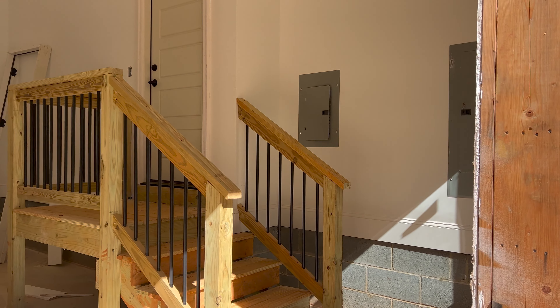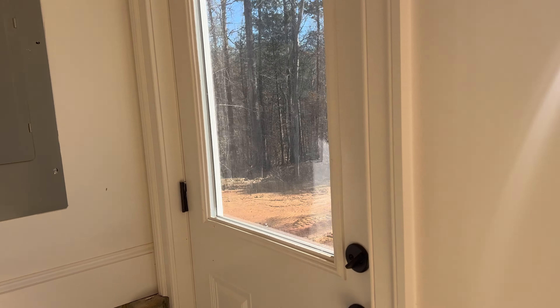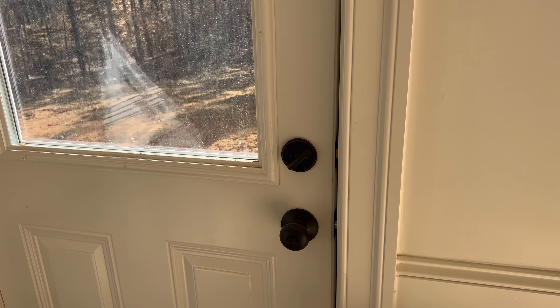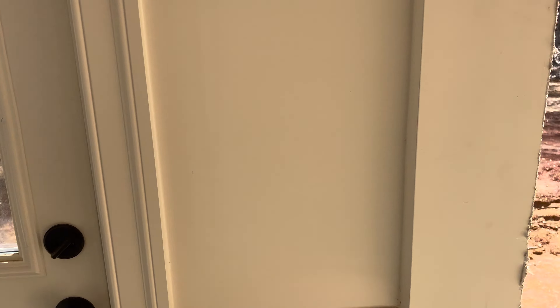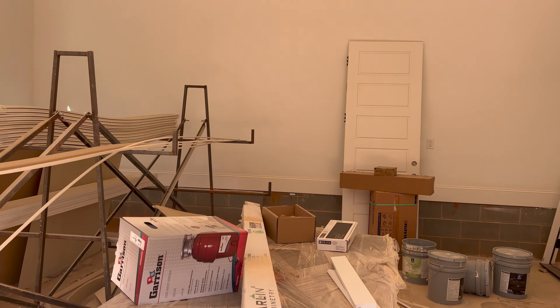Not much is new in the garage besides we have our locks. I just went to Lowe's and bought our door knobs.